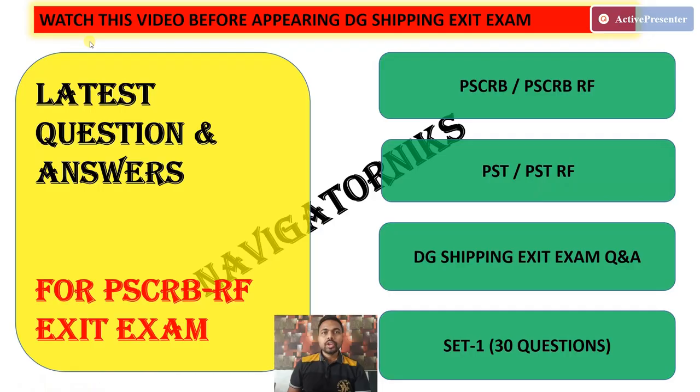Hello, welcome back to the channel. Today we are going to see the latest PSCRB questions that are asked in the Gigi Shipping Exit Exam. Let's begin.